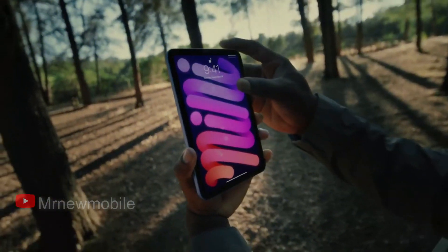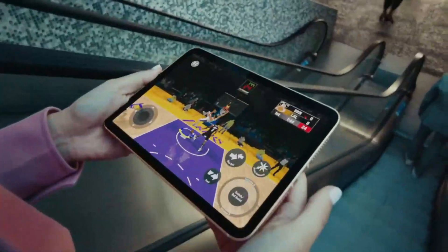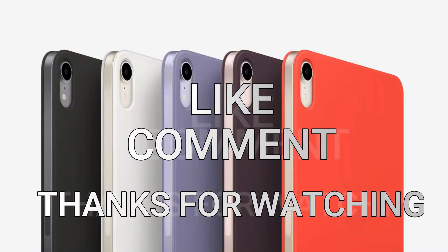So if this is true, we will likely see an upgraded version of the iPad Mini soon. That will be good news for gamers. Are you an iPad user? Let me know in the comments below. If you are new here, please subscribe, like the video, and comment. Thanks for watching and see you in my next video. Peace out.